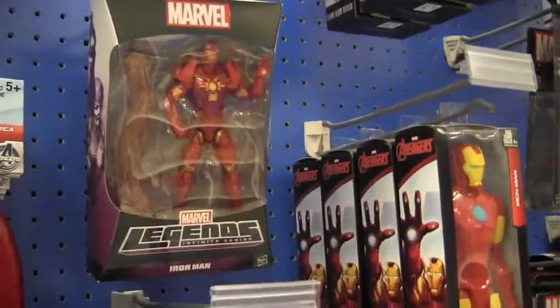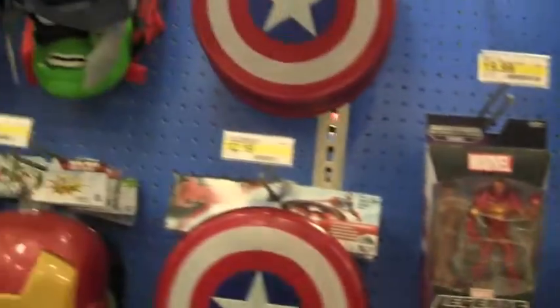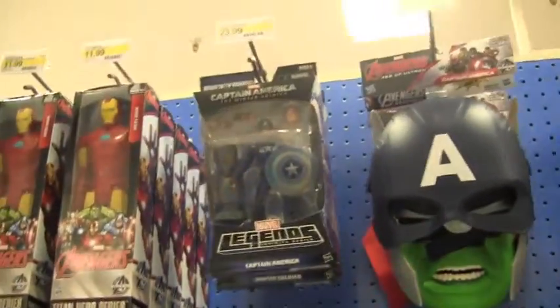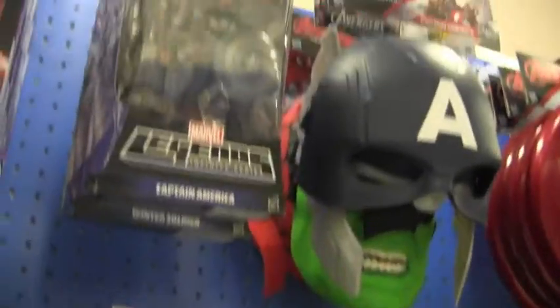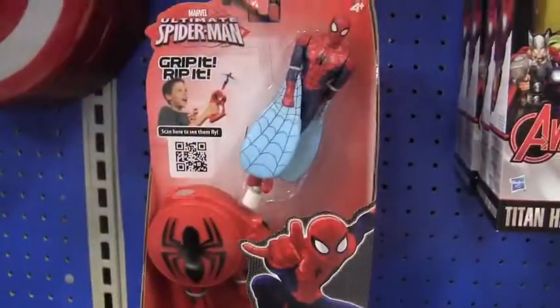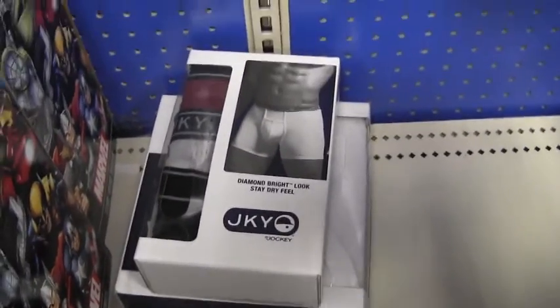They have an old Iron Man, which is the only one you can ever find in stores usually. They have a bunch of shields, a bunch of masks, which I'm tempted to try on. They have the old Captain America, Winter Soldier still. They have Spider-Man, and they have underwear. I have no idea why there's underwear back there. It's really weird. Someone's saving that for something special, I guess.